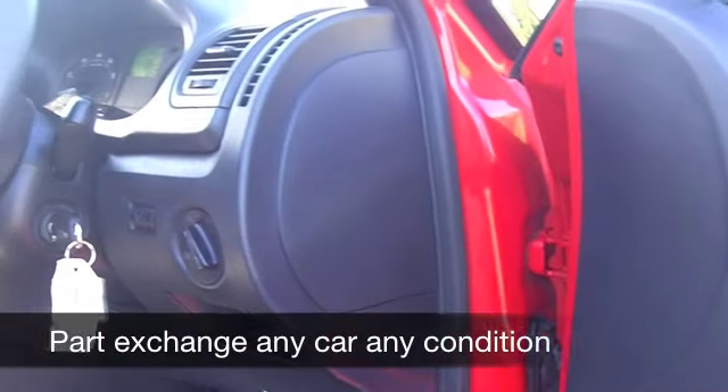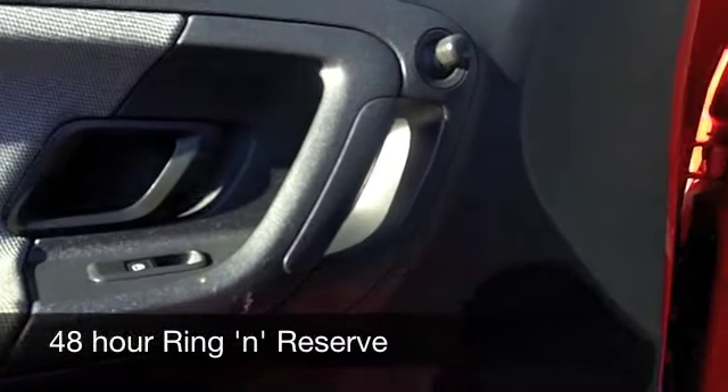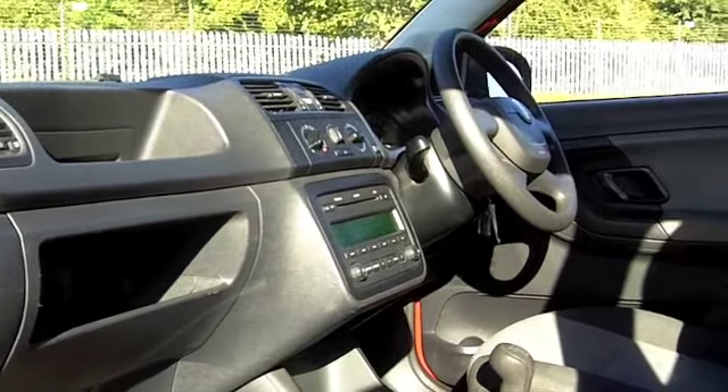In brilliant red, this one has a rather nice cloth interior. It's a comfortable cabin, surprisingly spacious on the inside. You've got electric windows, power assisted steering, and a CD and radio system that sounds pretty decent as well — so you're not going to be disappointed.